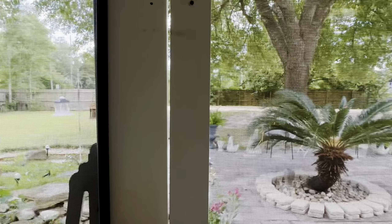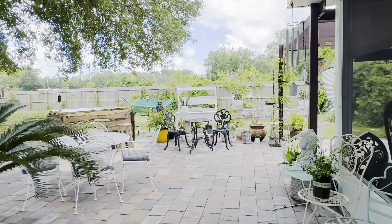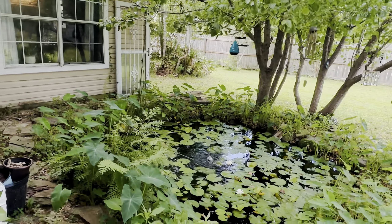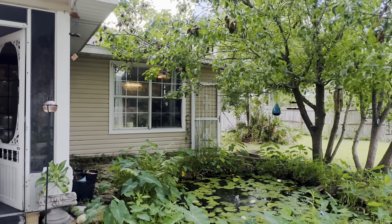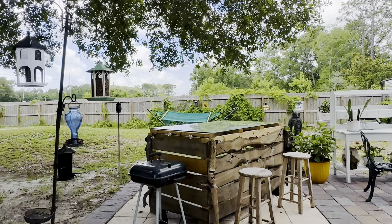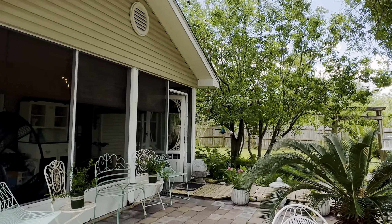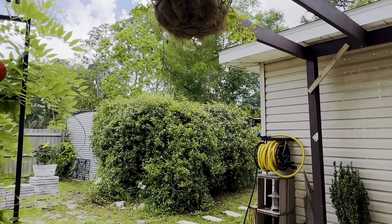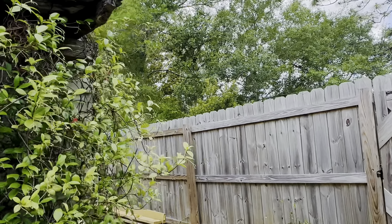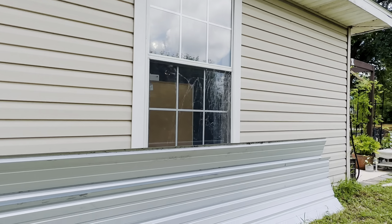Stepping out onto this beautiful pavered patio area — this patio is brand new, done within the last year. There is a shed that is conveying as-is, with a lean-to area. The roof on the shed needs to be fixed and they have the material — that's what this metal is.